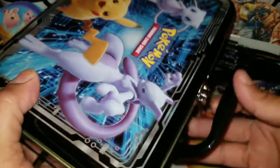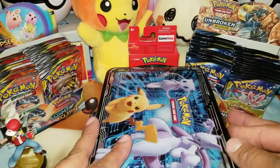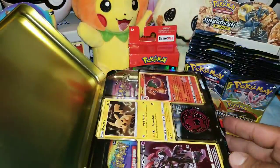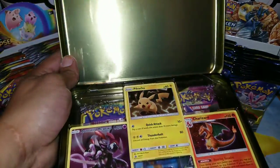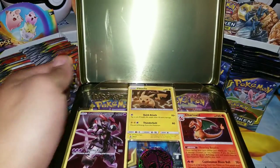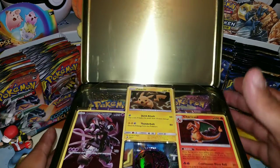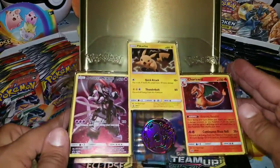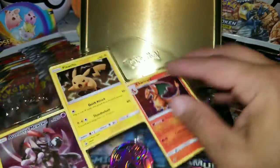So let's go ahead and open this. I'm going to turn it this way — open it this way. Woo! Look at that, guys. Look at this goodness. Whoa, this is awesome — these are the promos right there. Let me go ahead and pop them out.